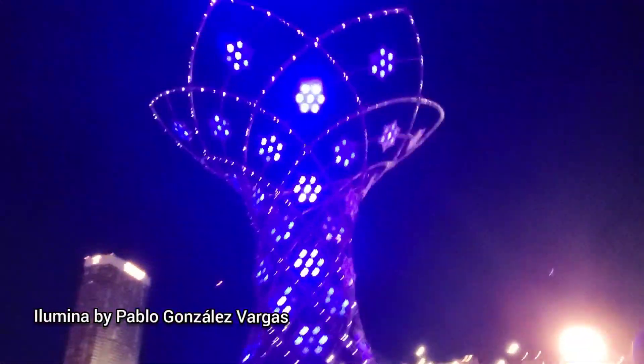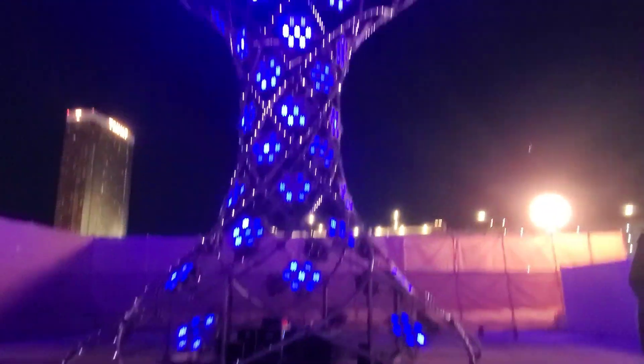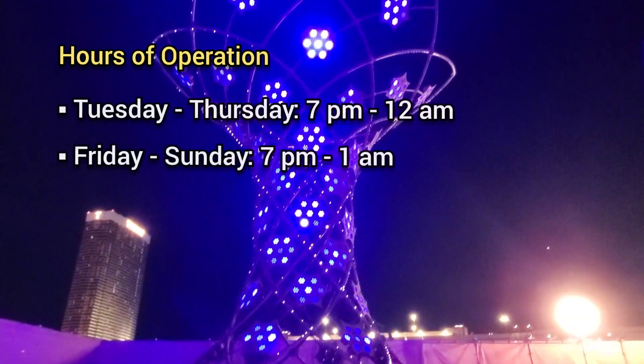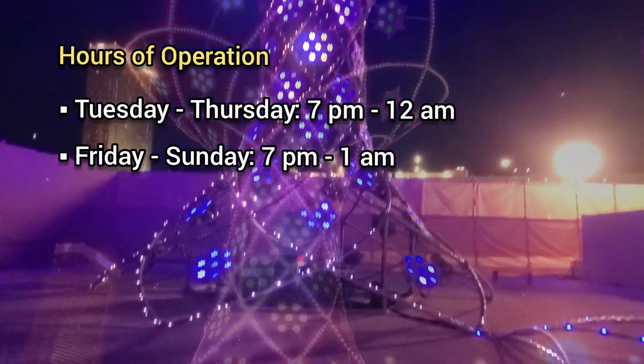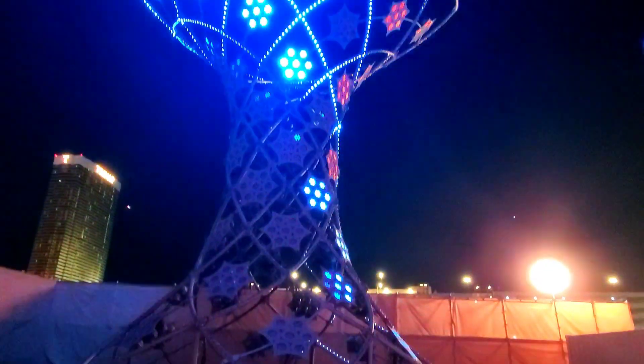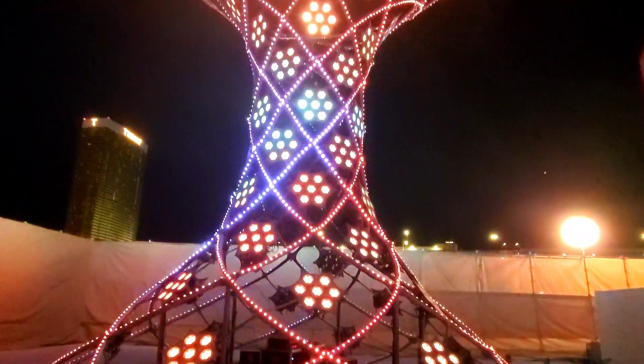Let's talk about the hours of operation and ticket prices. Transfix is open at Resorts World through the fall of 2023. They're open until midnight on weekdays and 1am on weekends. I'll link their website in the description box below so you can get the most up-to-date information.